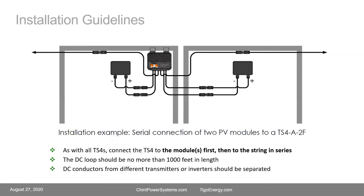A few installation guidelines: all TS4 units should always be connected to the module first, then to the string. The DC loop for the TS4F in all versions should not exceed 1,000 feet — measured from the positive terminal at the inverter out to the string and back on the home run to the negative terminal. For larger systems with multiple transmitters or multiple inverters, those conductors should be separated. A best practices document is available for details.